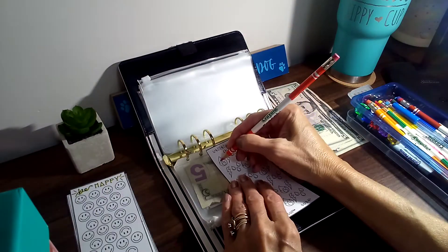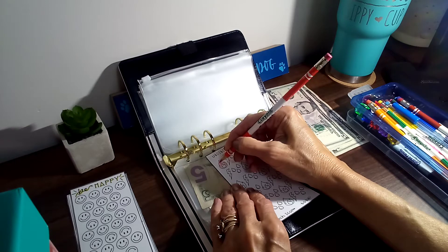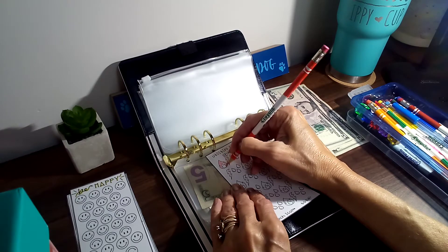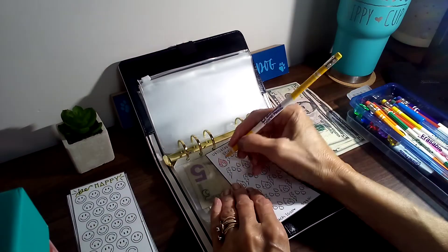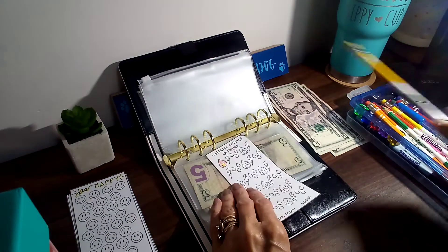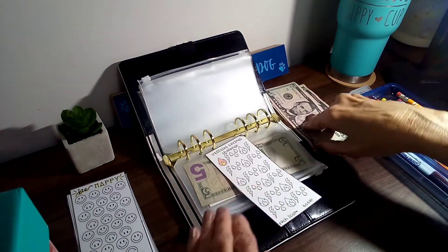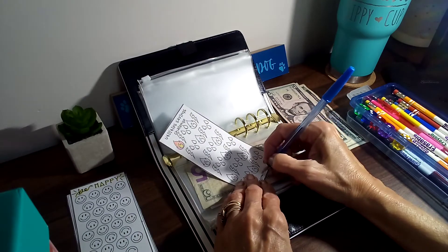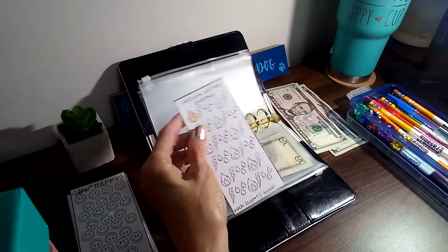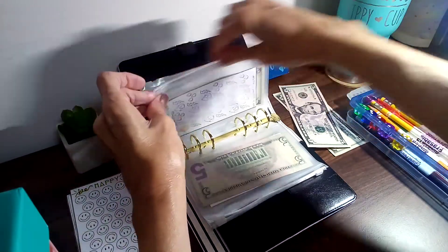We are going to do five in each of these, and this one is like for the electric bill. My electric bill usually runs — I'll just say $145. I'll do a little flame here. So we'll do five each on those; each icon is $5.